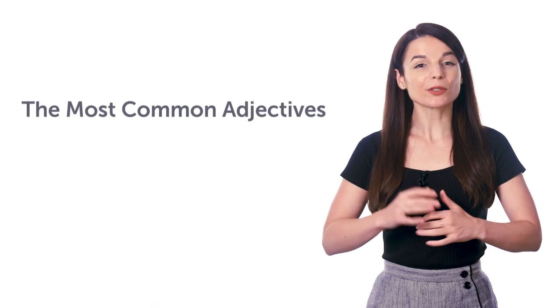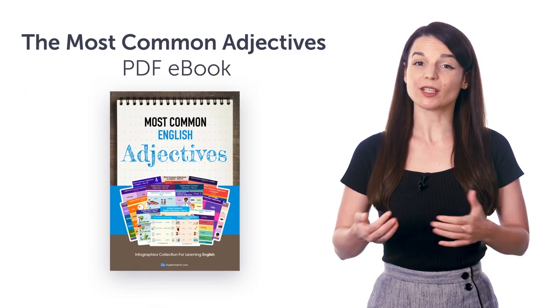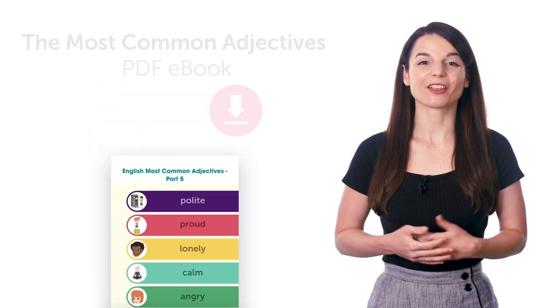Second, the Most Common Adjectives PDF e-book. You'll master over 90 common adjectives with this bonus PDF picture e-book. You can download and review it on any device.